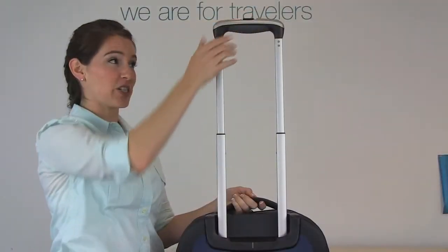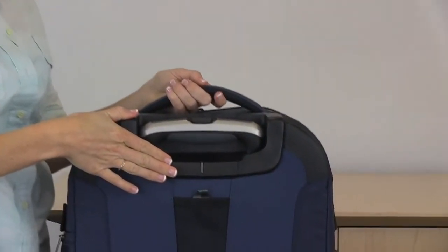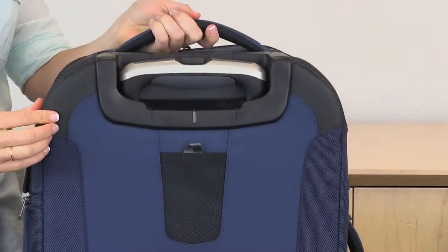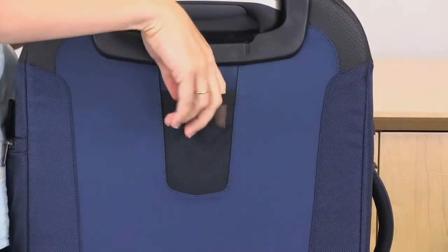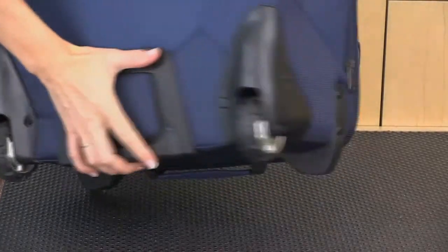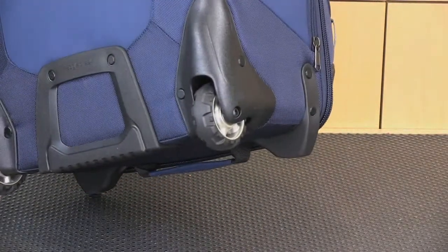This bag features a durable handle system and an external tray for added protection. Also Bitek armor on the high abrasion points and a slip pocket for your luggage ID tag. There's a skid plate, wheel housing, and large oversized wheels.